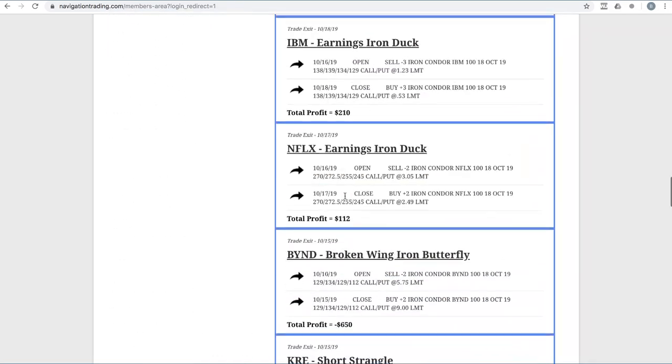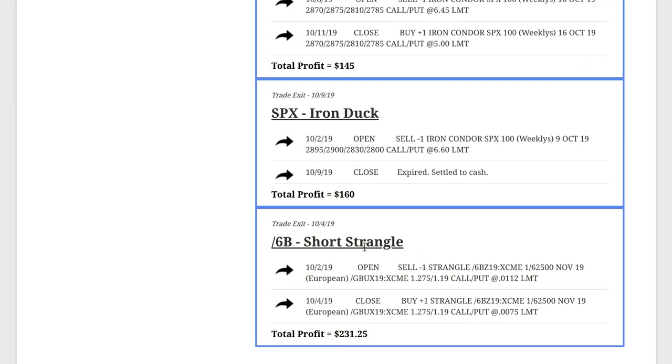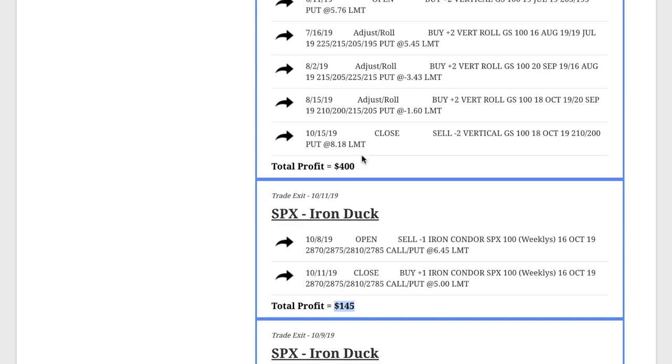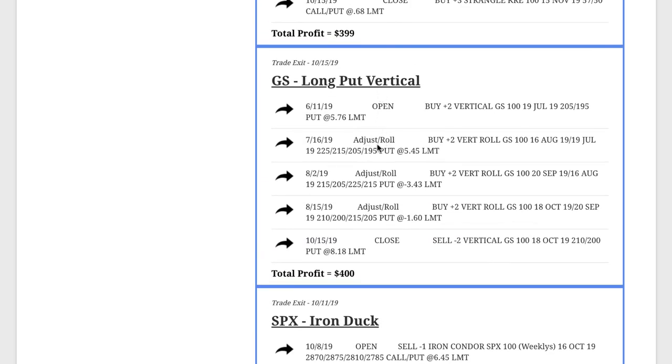Let's start at the beginning of the month and look at 4/6B. We had a short strangle that we closed out, booking a profit of a little over $231. On our SPX iron duck — our very first iron duck — we booked a total profit of $160. It had a max profit potential of $660, but it expired in what we call our duck beak, so we booked $160 on that trade. We did another SPX iron duck and booked $145. The Goldman Sachs long put vertical — we made a couple of adjustments and rolls — ended up booking a nice profit of exactly $400 on that trade.